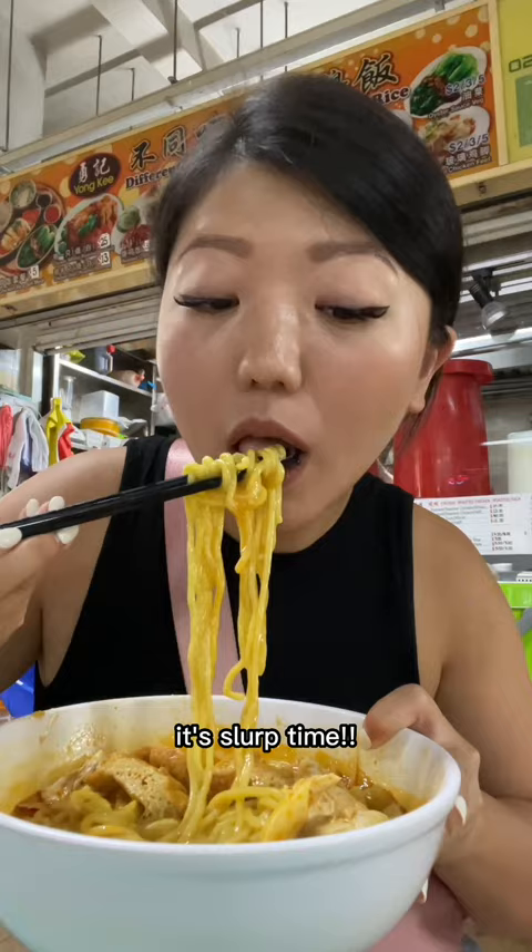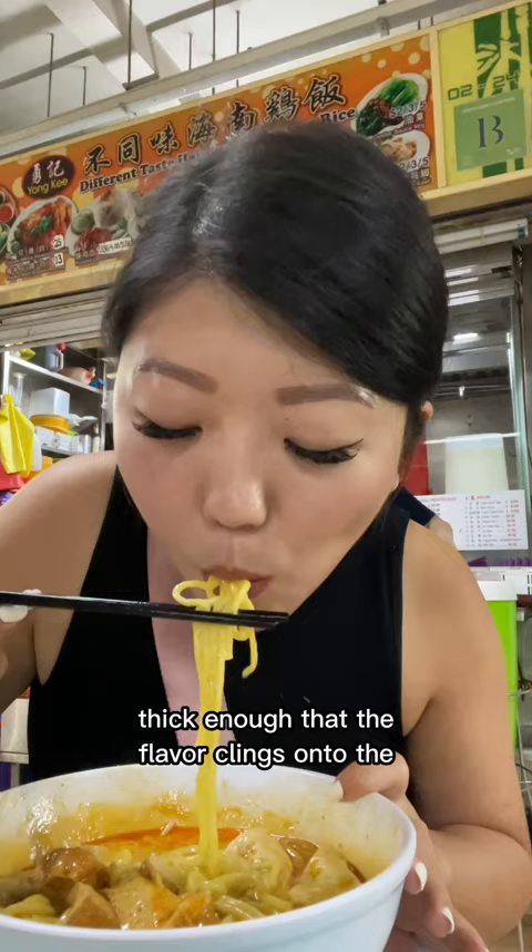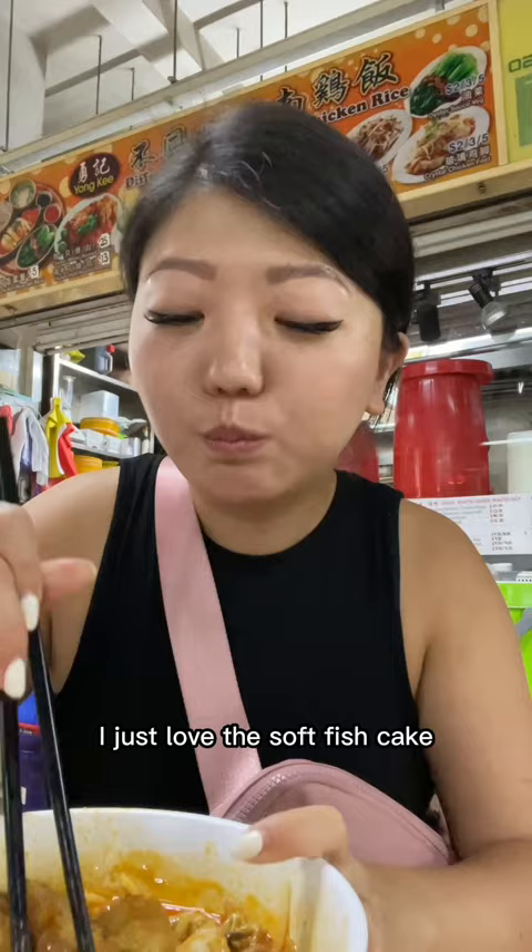I took a bite and wow, the curry was rich, creamy, aromatic, and so flavorful. It reminded me of a laksa broth — thick enough that the flavor clings onto the chewy noodles, but light enough to drink. The chicken was tender and I just loved the soft fish cake. It had this wonderful nutty flavor and my lips were smacking. This was such a satisfying meal.